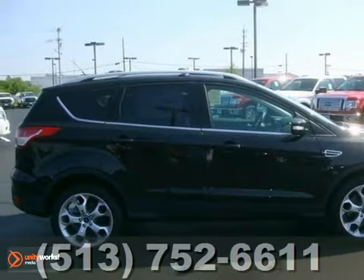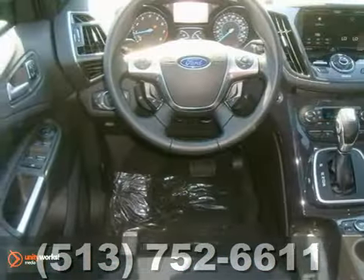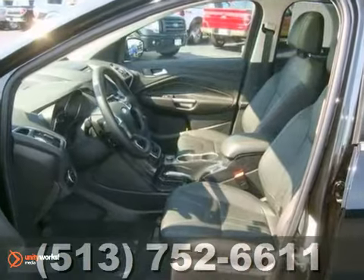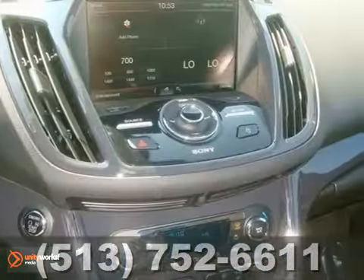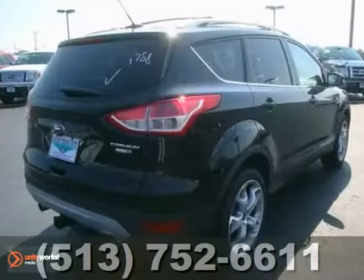We think you'll like this 2013 Ford Escape. It features the Titanium technology package, heated mirrors, and four-wheel drive. It also has front park assist, navigation, and rear-view camera. The rain-sensing wipers and Class 2 trailer tow package make this Ford hard to pass up.